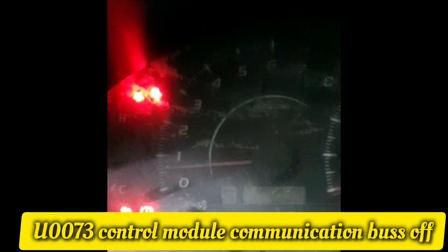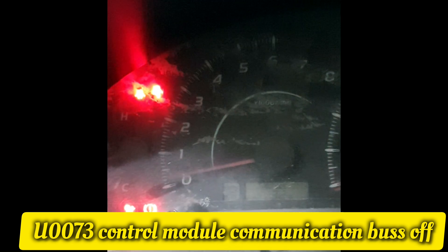Toyota Camry 2007 — this car has a problem: RPM flickering when starting the car, and the handbrake light and ABS light are on every time. In this video I will show you how you can solve this problem.